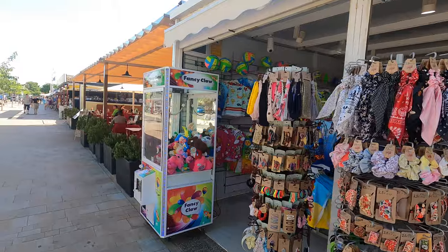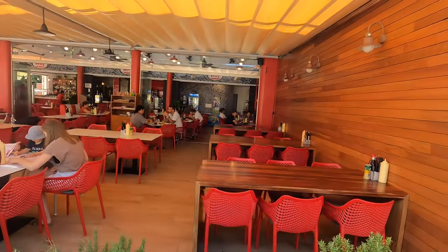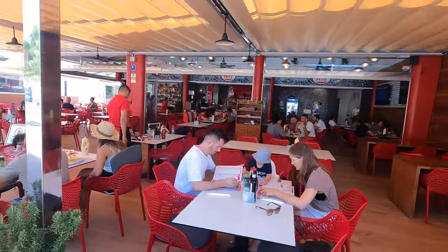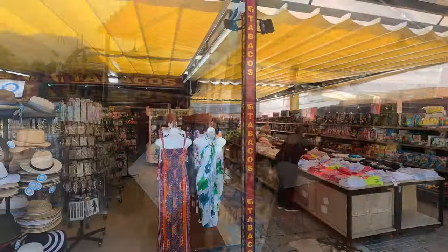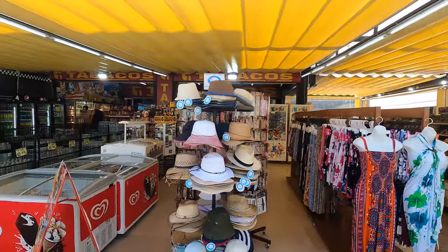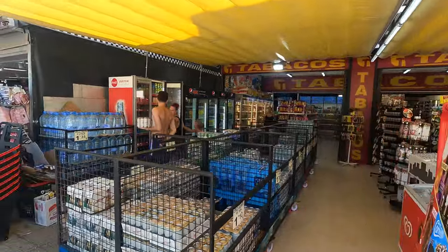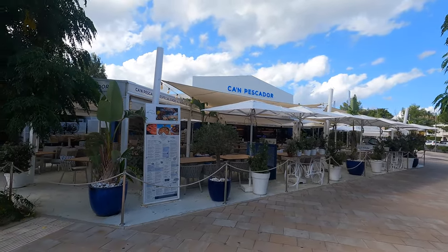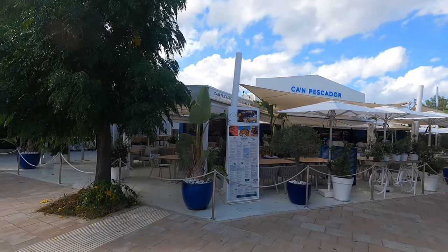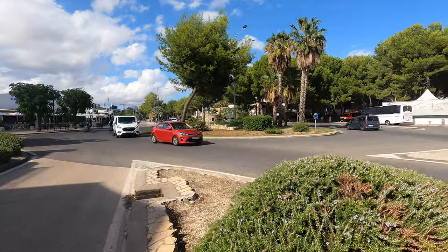If you like burgers, this cafe bar here is one of our favourite places to come - it reminds me of the old Wimpy bars back in the UK, with great burgers and really good value for money. At the end of Playa de Muro there's a tobacco shop. Did you know you can only get tobacco products and cigarettes from a tobacco shop - you can't buy cigarettes from everyday shops here. This corner bar sells food and drinks and is actually open during the winter months when everywhere else is closed, which is quite nice. So that's the end of the shops - I'm going to cross the road now and head down towards the beach.